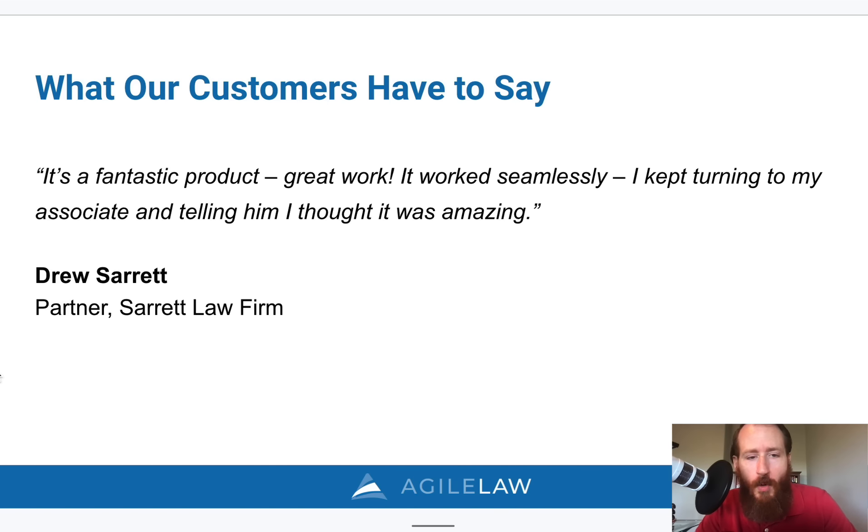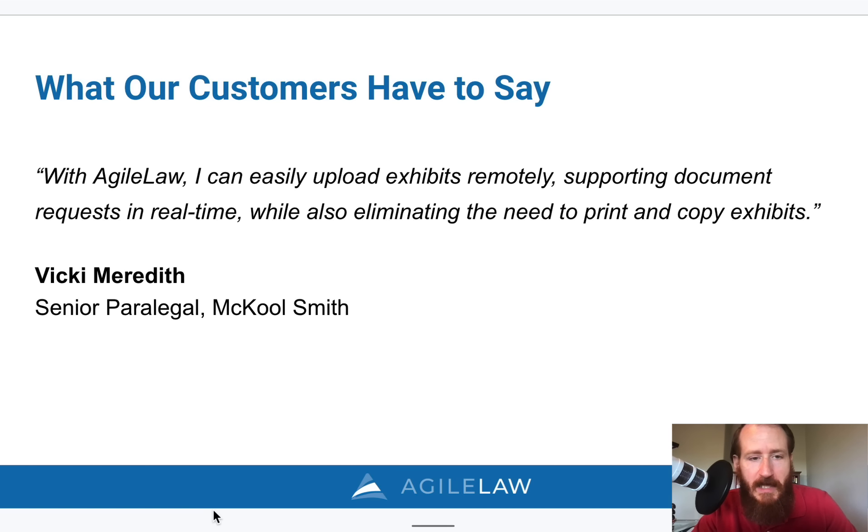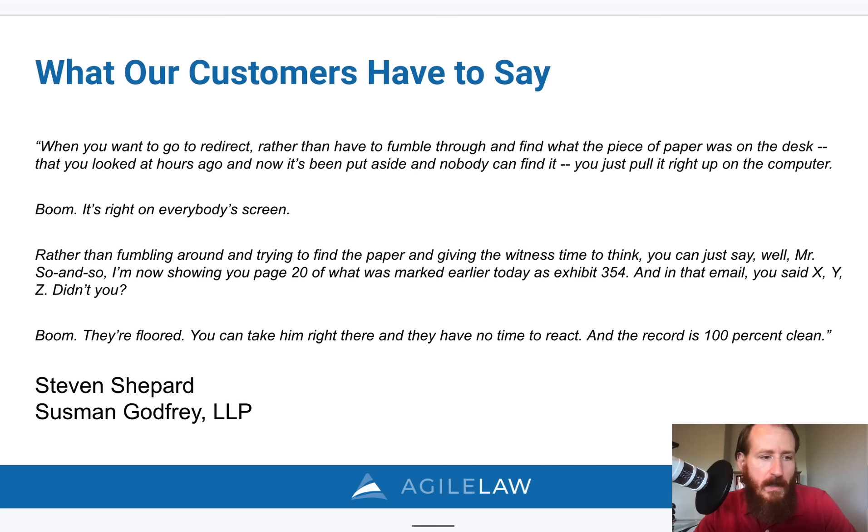'Fantastic product. Great work. It worked seamlessly. I kept turning to my associate and telling him I thought it was amazing.' Another customer says: 'With Agile Law, I can easily upload exhibits remotely, supporting document requests in real time, and also eliminating the need to print and copy exhibits.' And then: 'When you want to go to redirect, rather than fumbling through to find a piece of paper on the desk that was set aside hours ago and nobody can find it, you just pull it right up on the computer. Boom. It's right on everyone's screen.'